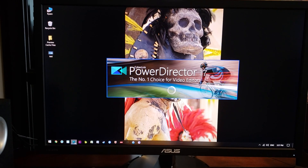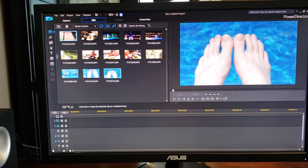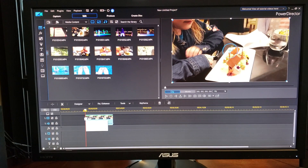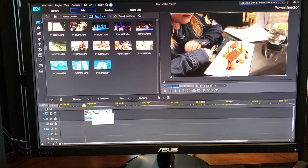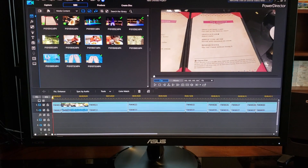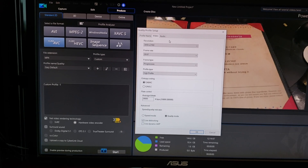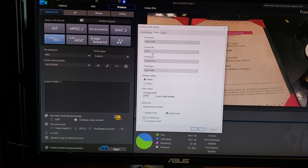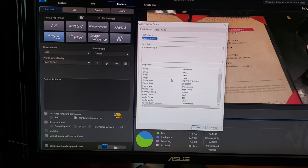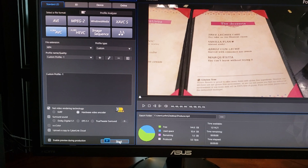Now we're gonna render the same file in PowerDirector 17. I've dropped the files into the media center — you can see they turn green when they are rendered. It is rendering files in the background, but you can click and use them right away without getting a proxy file created — that's one benefit. We're gonna select all of these, drop them into the timeline, then produce a 4K file and see how long it takes. We're using AVC files, 4K at 29 frames per second, set to quality mode, stereo audio — the exact same preferences as Movie Studio.